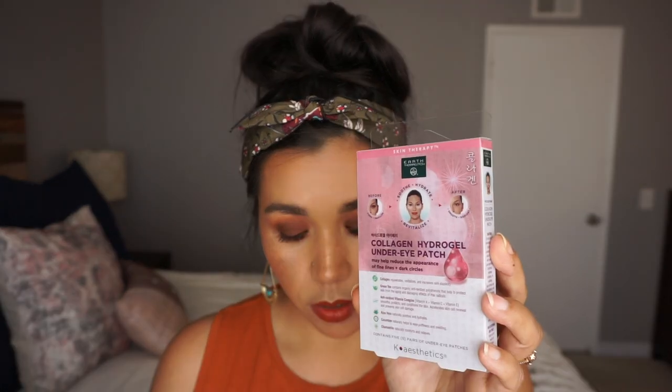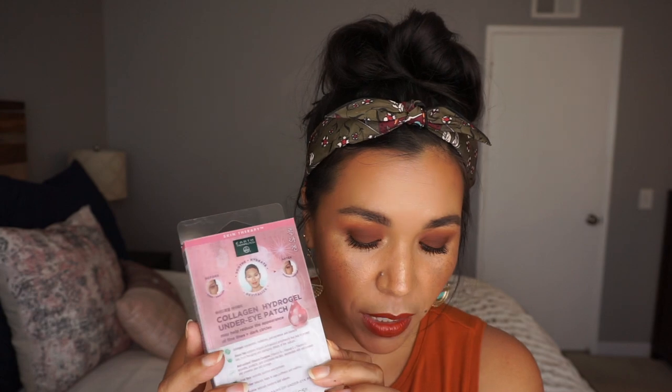I got one more fun skincare item. I got these at Ulta for $9 — I've never had anything like this before. They are the Collagen Hydrogel Under Eye Patches by Earth Therapeutics. It comes with five pairs of under eye patches. I haven't cracked these open yet, but they looked really neat and I've been wanting to try them. They say they may help reduce the appearance of fine lines and dark circles. I thought it would be really fun to have another option in my mask routine — I'll do a nice sheet mask and then put those on as well.